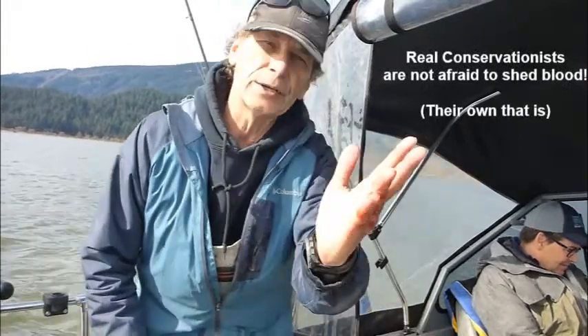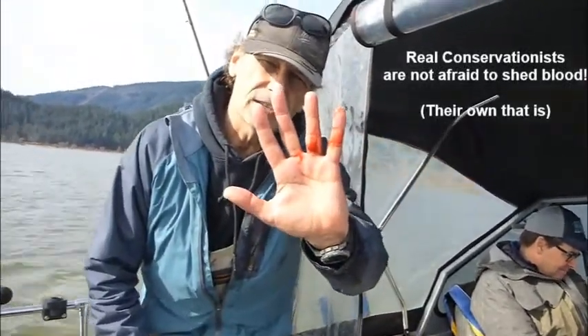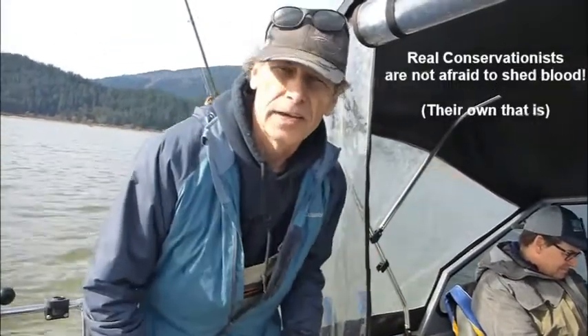Here we are back at the Public Fishery Alliance on our sturgeon tagging day. I just landed one and thought I was doing really well, but as you can see they have very sharp scoots, so you've got to take care when handling these fish. Back to work.